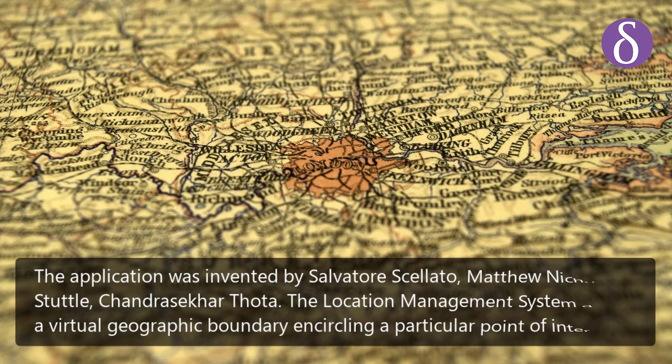The application was invented by Salvatore Salado, Matthew Nicholas Stuttle, and Chandrasekhar Thota.